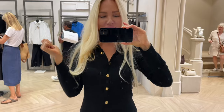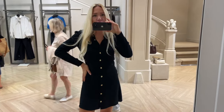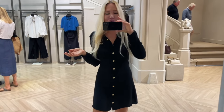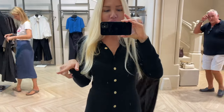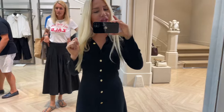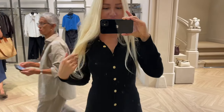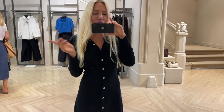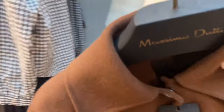Hi everyone, welcome to today's video. I hope everyone is doing well. Today we are back in the city and we are in Massimo Dutti. I will show you the new autumn/winter collection. You love Massimo Dutti, so I want to show you more pieces from here because every two weeks they get some new pieces. I'm happy to try on as many pieces as possible. I will also link the pieces down below so you can shop them online.